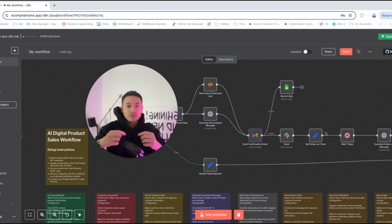This automation takes your digital products — whether they're ebooks, templates, courses, even software — anything digital, and creates a 24/7 sales system that works without your involvement.